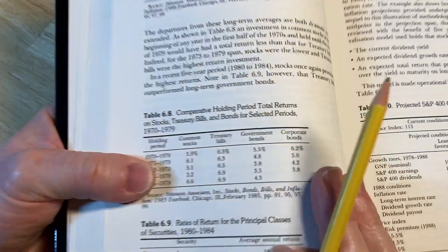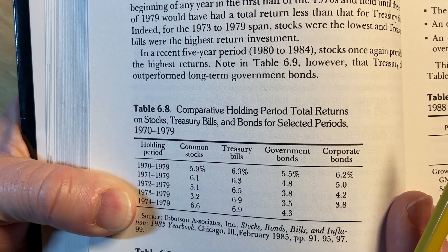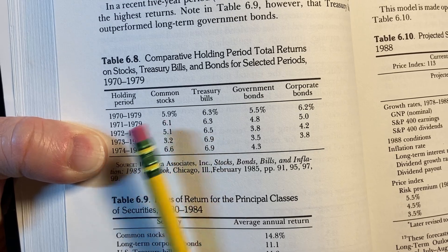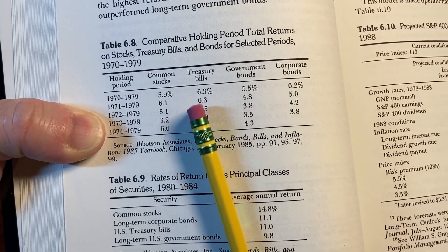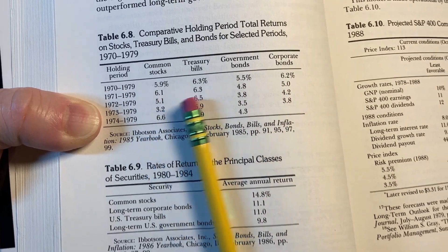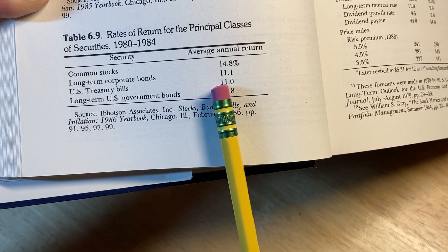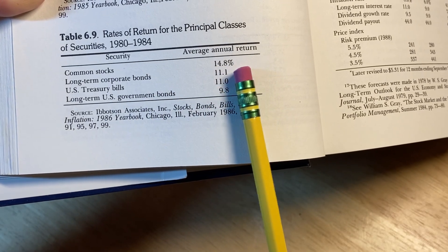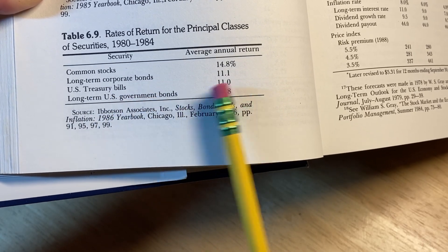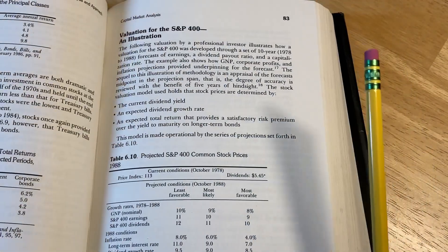There's a comparative holding period of total returns on stocks, treasury bills, and bonds for selected periods from 1970 to 1979. These are total returns. There's also a rate of return for the principal classes of securities. From 1980 to 1984, the average annual return on stocks was 14.8%, long-term corporates 11.1%, US Treasuries 11%, long-term US government bonds 9.8%. It's about valuation.